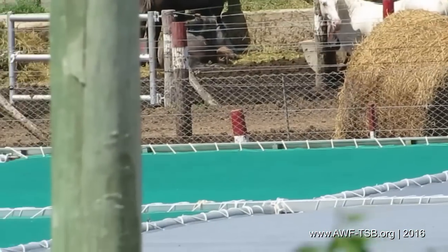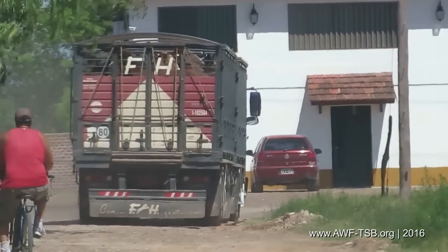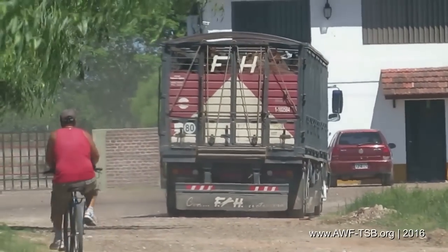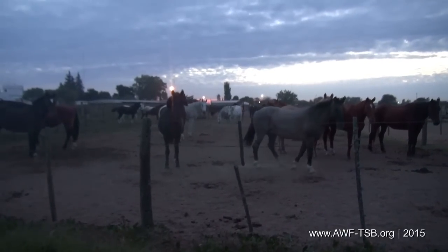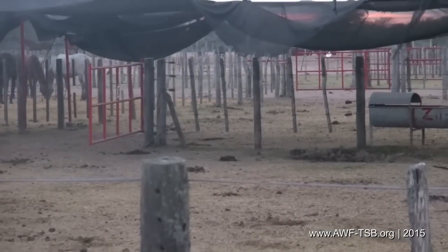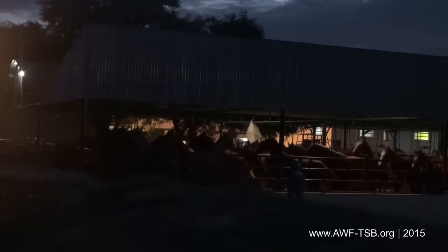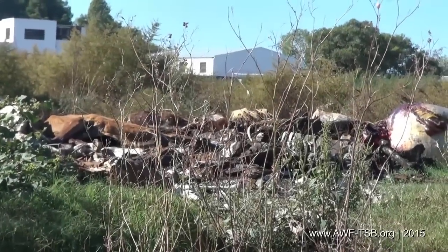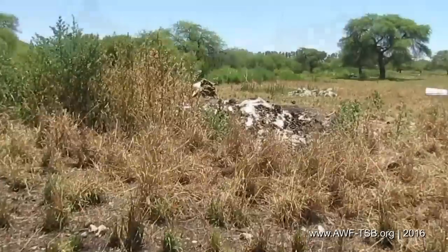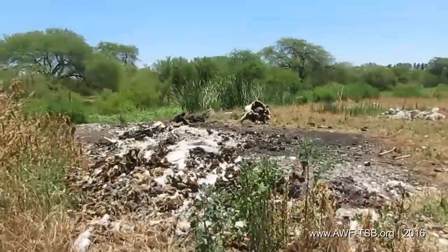We drive to slaughterhouse Entre Rios and watch the arrival of a horse transporter. We can't get access into the slaughterhouse, only to the fields behind — from there we filmed run-down paddocks in 2015 at night, injured horses, and horses falling down one after the other on the slippery floor as they were moved into the slaughterhouse. Behind the slaughterhouse there was a pit filled with horse carcasses, and not much has changed since.